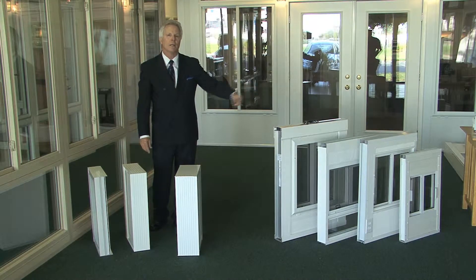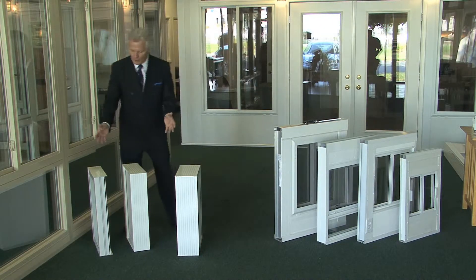Earlier we talked about the different insulating qualities of the wall systems. Now we're going to talk about the roof systems.